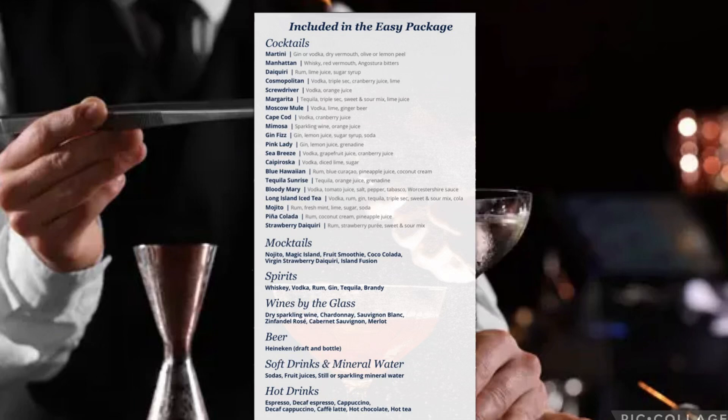Here are some cocktails actually included in the Easy Package — they have martinis, daiquiris, mojitos, piña coladas. You can go ahead and screenshot this if you're unsure what to get when you're there; I'm sure they'll have this displayed around the bars. You can also use this package inside the main dining room, which is amazing — I'm definitely having myself some mimosas for breakfast.